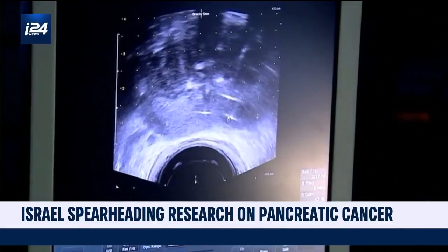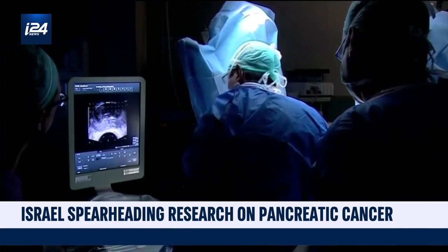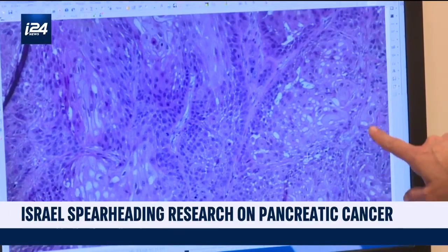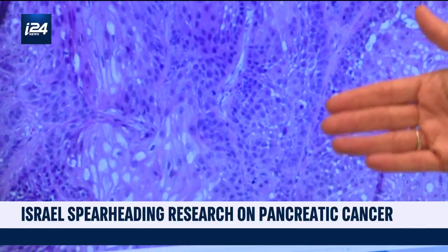Pancreatic cancer is the fourth deadliest cancer in the world. Every year, nearly half a million people are diagnosed. Less than one in ten will live five years. It's so deadly as it's almost always diagnosed too late.